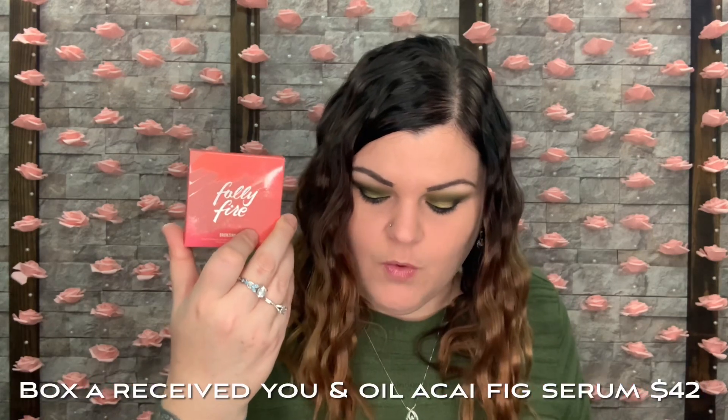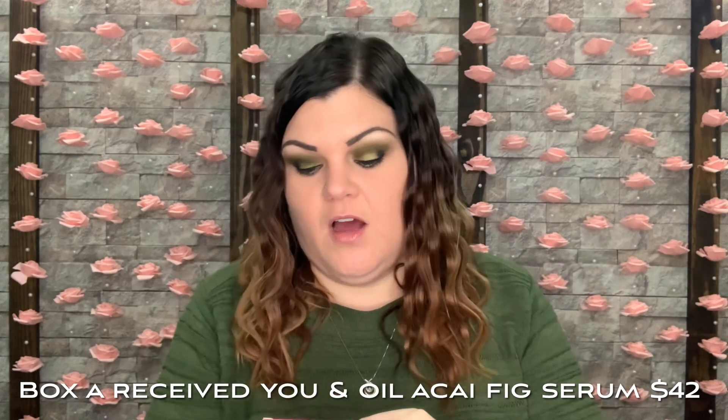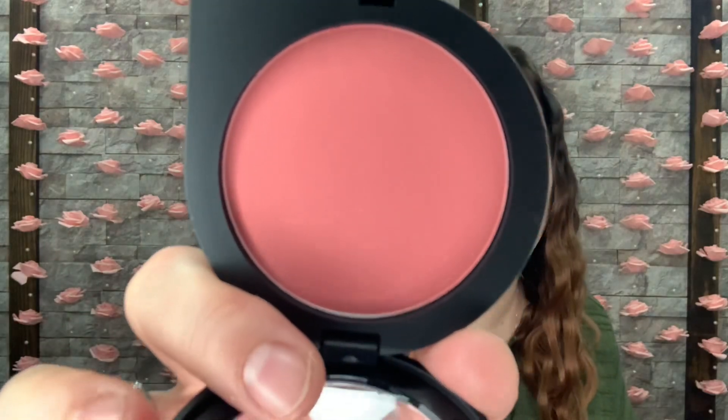The last item is Folly Fire Bronzing Blush in the color 'Baked,' valued at $20 — described as 'Hot Terrain Baked.' The packaging is a different shape — not quite a circle but definitely not a square. The color inside is a nice, creamy peachy-coral-pinkish tone. I don't usually wear blush but I think it's a really pretty color, and I love the cute packaging.